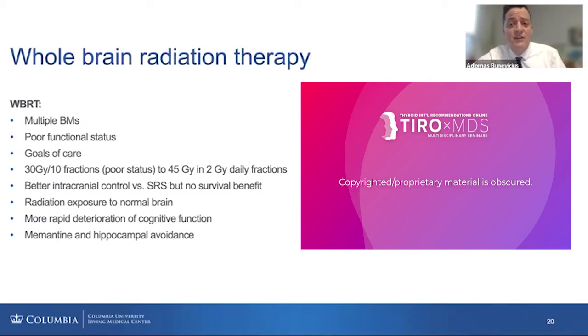The problem is that when we treat the lesion target, we also irradiate the whole brain including healthy brain tissue, and that can cause important adverse events for patients, such as cognitive function deterioration and decreased quality of life.